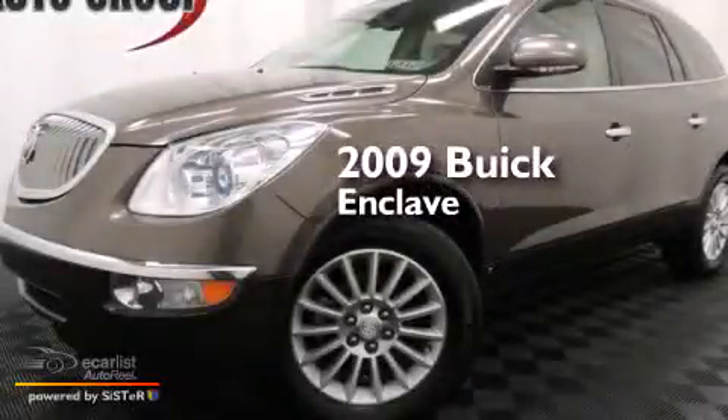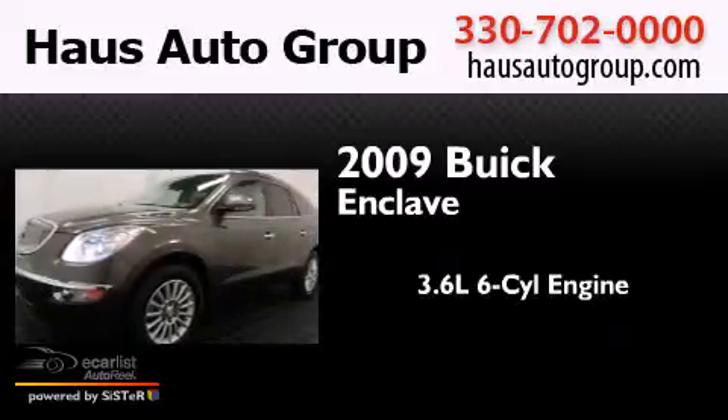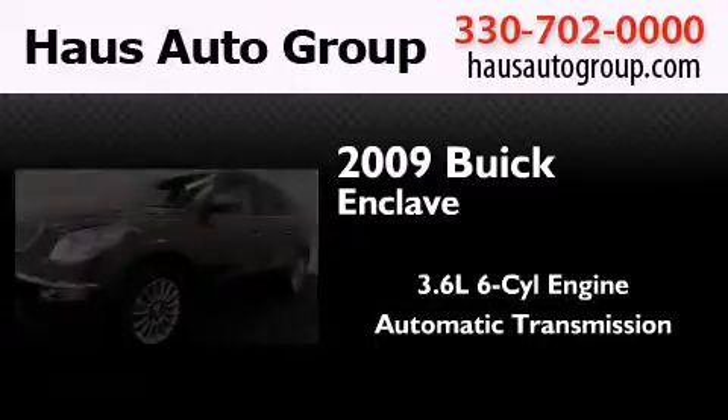This is a 2009 Buick Enclave. It features a 3.6-liter six-cylinder engine, an automatic transmission, and all-wheel drive.